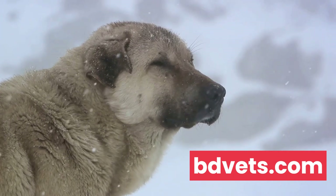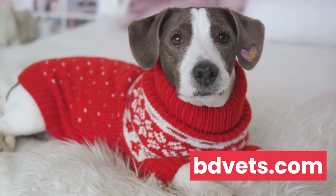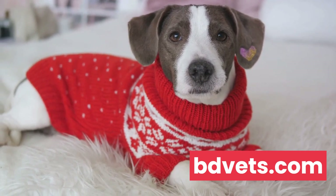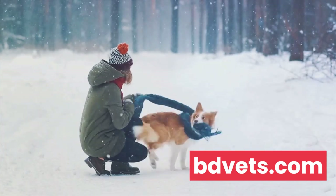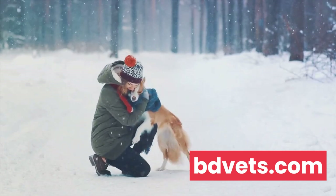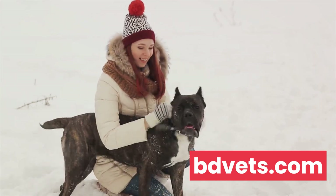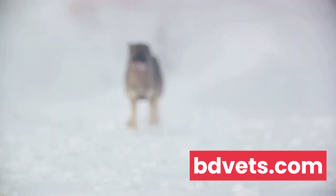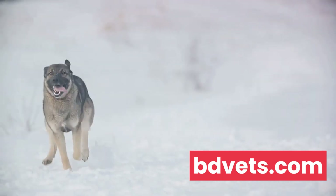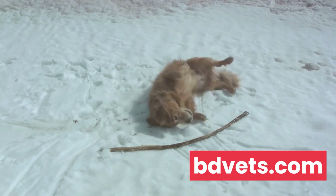A dog's coat is their first line of defense against the cold. Breeds with thick double coats are naturally equipped to handle lower temperatures, but those with short or thin coats might need a little extra help in the form of doggy sweaters or jackets. Body fat also plays a role — dogs with more body fat can tolerate cold better, though this isn't an excuse to overfeed your dog, as a healthy weight is still vital. Activity level matters too: an active dog generates more body heat, while elderly or health-compromised dogs may have a harder time maintaining warmth. Knowing your dog's breed and comfort level with the cold is the first step in managing their winter needs.